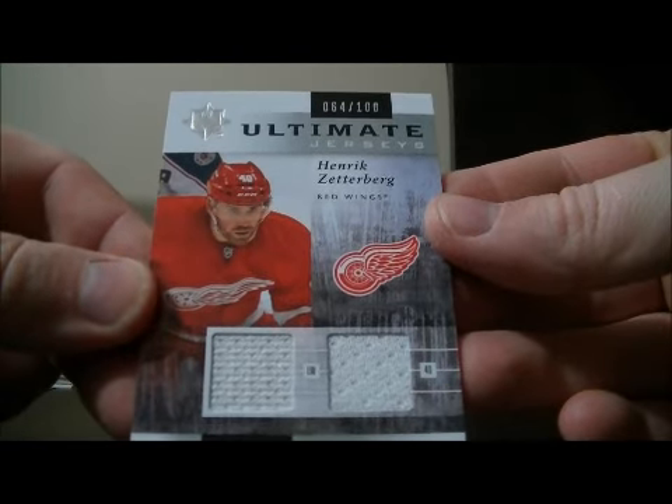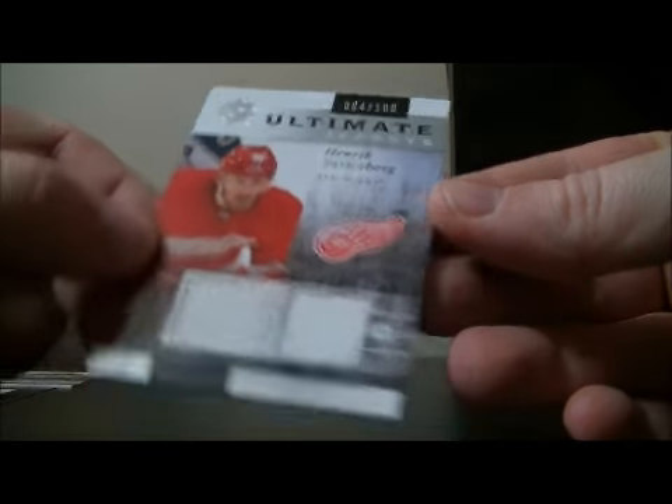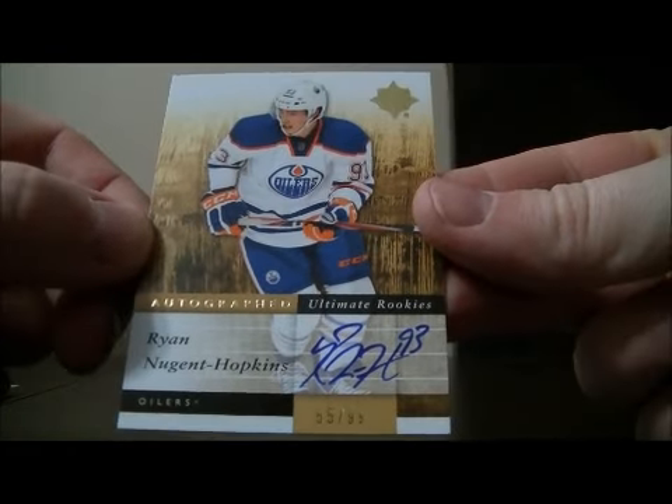And then to finish it off we have an Ultimate Jerseys for the Red Wings of Henrik Zetterberg, 64 out of 100. Let's show that card one more time — The Nuge, 55 out of 99. Nice hit for Edmonton.